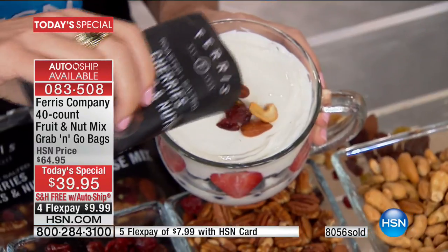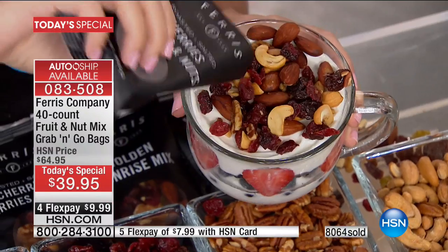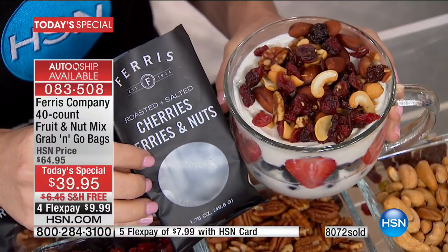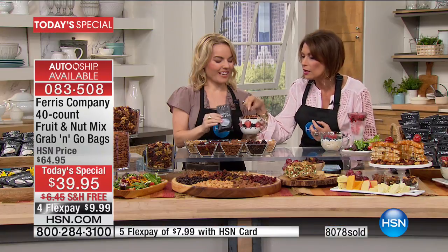Understand that this is the most amazing value — we have never done this big a configuration with two brand new opportunities in our grab and go. Those California almonds are expensive. That's what I love about Ferris: they source from the best places. Michigan cherries — top of the line. Your pecans are kept whole, and look at the size of the cashews. Each one, believe me, is two servings. I sat down to eat a pack and kept going — I can't eat all these, I've got to stop. You'll love the portion control.